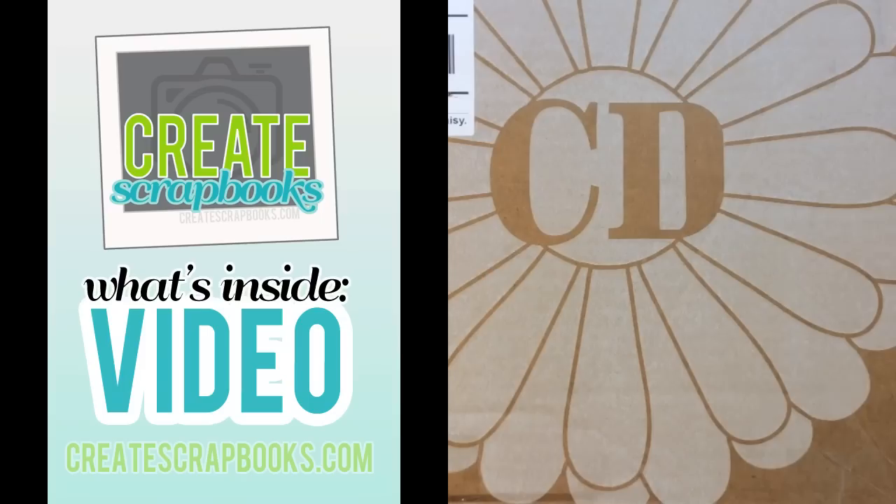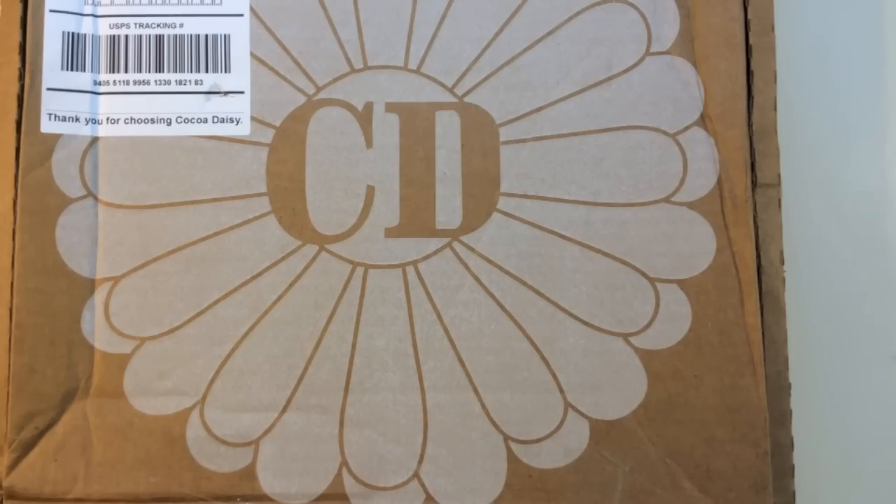Hey everyone, it's Terri with Create Scrapbooks. I hope you're having a great day. Today I have a What's Inside video featuring Coco Daisy's September 2014 kits.